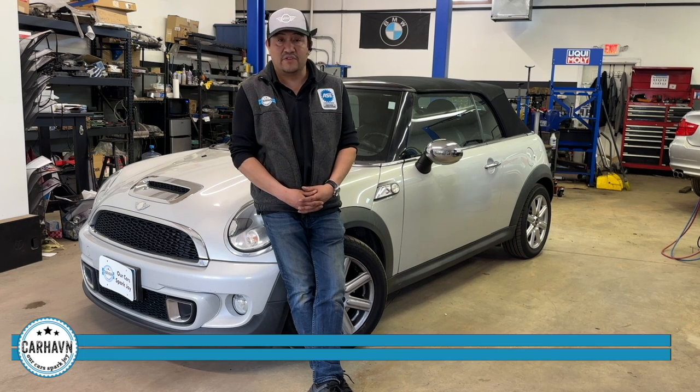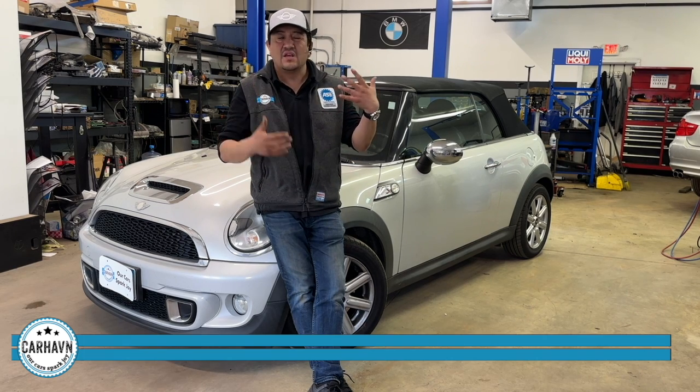We've done hundreds of these jobs. We use an updated kit with a new, better timing chain, new guides, new tensioner, rollers — the whole thing. So I want to show you what that job looks like. It's very important to do this before they jump timing. There's a very clear telltale sign that a timing chain is going bad, and that's called the rattle of death. You'll hear what that sounds like in this engine when we show it to you. So let's get to work.